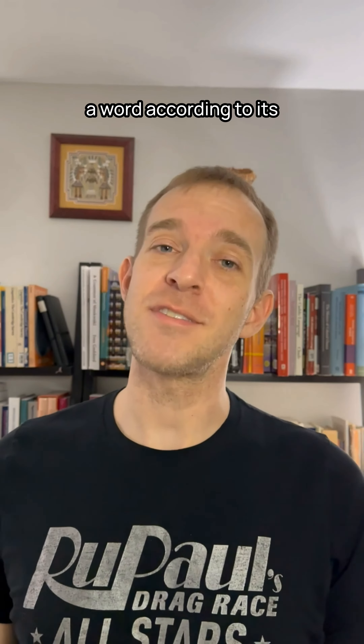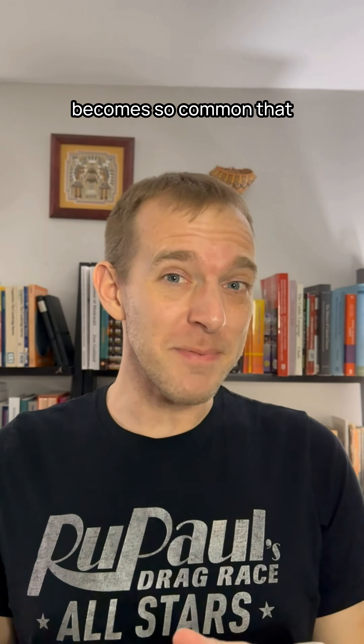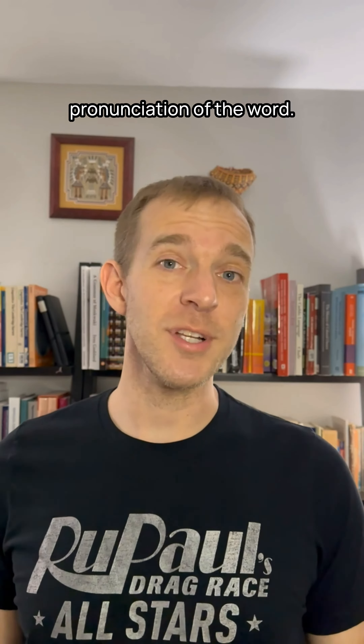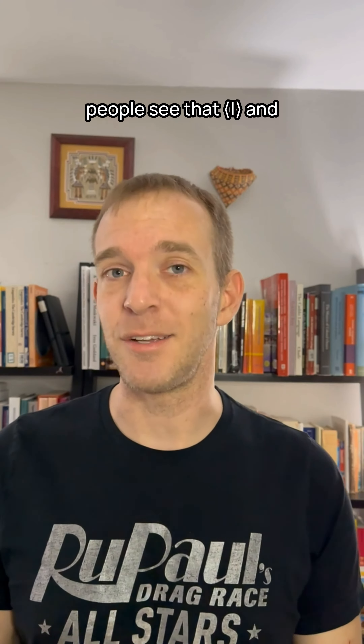This happens when someone pronounces a word according to its spelling rather than the traditional or conventional pronunciation. But sometimes this becomes so common that it actually changes the pronunciation of the word. The word salmon is now pronounced as salmon in some areas because people see that L and want to pronounce it.